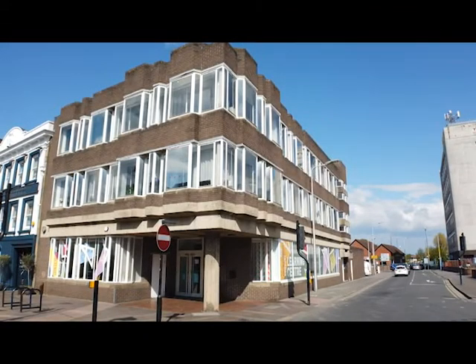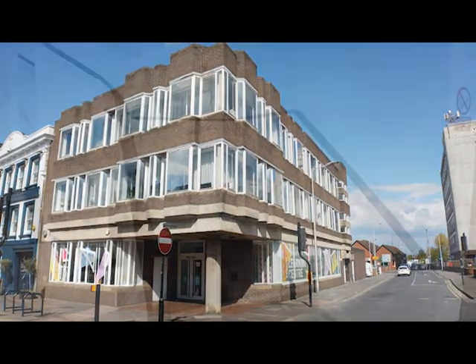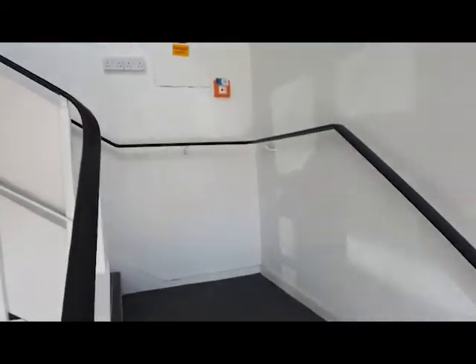Hello and welcome to this video walkthrough for flat four, Comfort House, here in the heart of Newbury town centre. Above what was formerly the Barclays Bank in the town, this spacious two-bedroom flat is right in the hustle and bustle of everything you need.